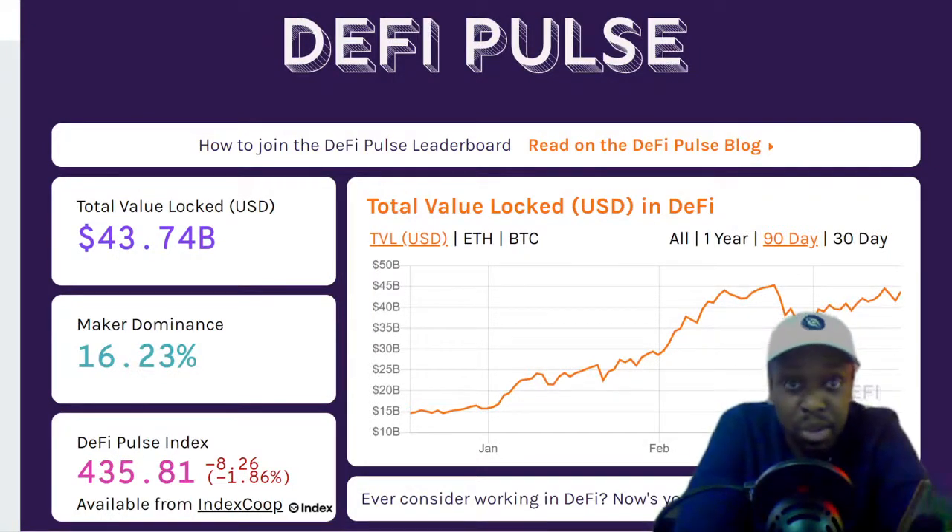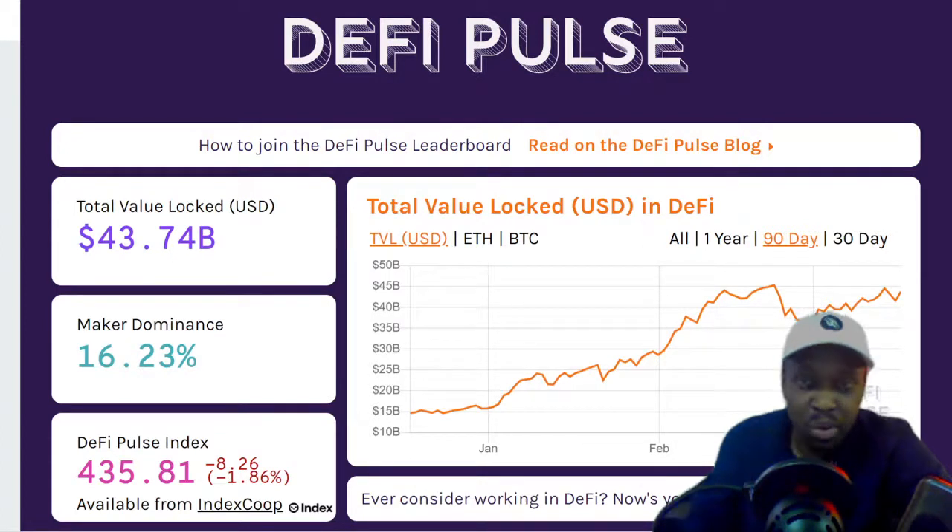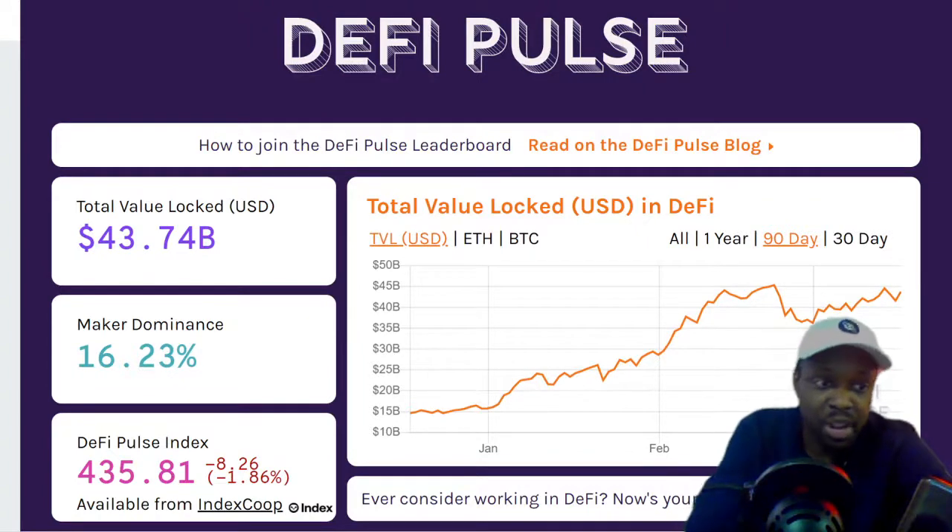The first website to learn about DeFi is defipulse.com. Right now there's $43 billion locked up on the platform — MakerDAO accounts for 16% of that. When I started in crypto, DeFi was around $4 billion, and that was just a few months ago. In January it was $15 billion and it's grown to $45 billion — halfway through the year it'll probably be around $100 billion.